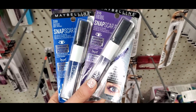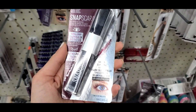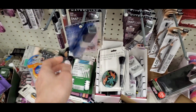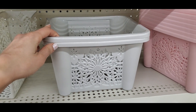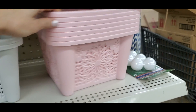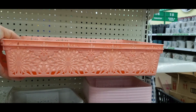I found the Maybelline Snapscara in a bunch of different colors like blue and violet, and I loved this color — it's like a black cherry — so I will be testing those out very soon. These baskets were like my favorite. They had this laser print lace detail on them and they came in white and pink. They're also very hard to find, unfortunately.